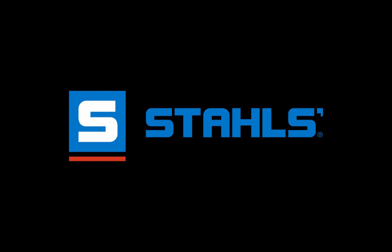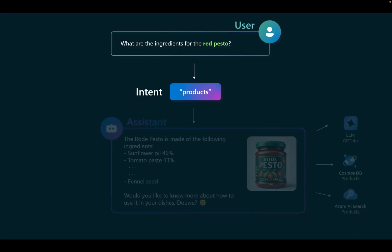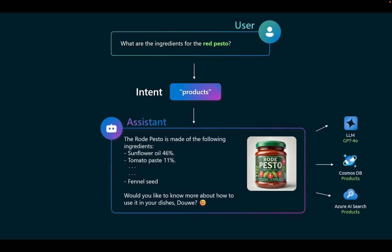The user queries: 'What are the ingredients for red pesto?' The response came back that red pesto is made of the following ingredients, and asked: 'Would you like to know how to use this in dishes?' The agent also went to GPT-4O, the Cosmos Database Products, and Azure AI Search Products. The user could come back and clarify if the answer is the red pesto they were looking for, or ask for alternatives. The response may switch to the chit-chat agent versus the product agent. In this case, the response is giving products.